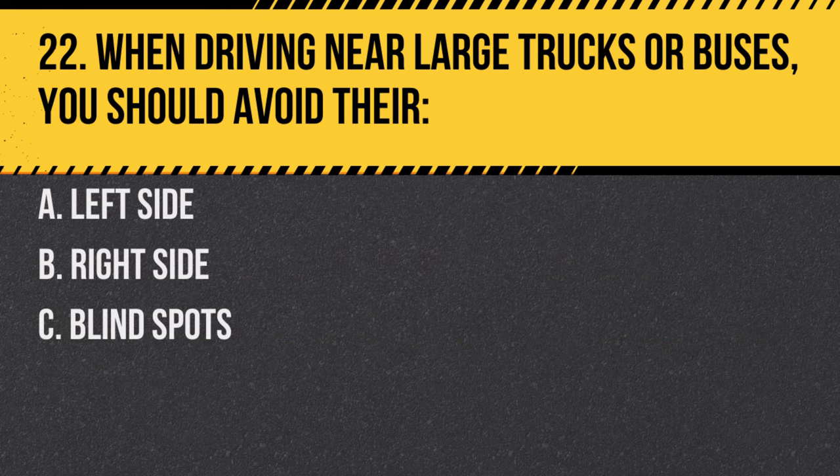Question 22. When driving near large trucks or buses, you should avoid their: A. Left side. B. Right side. C. Blind spots. Answer: C. Blind spots. Large vehicles have large blind spots where they can't see you.